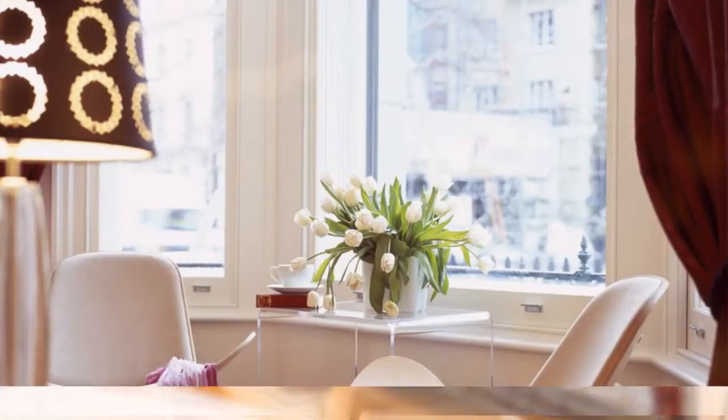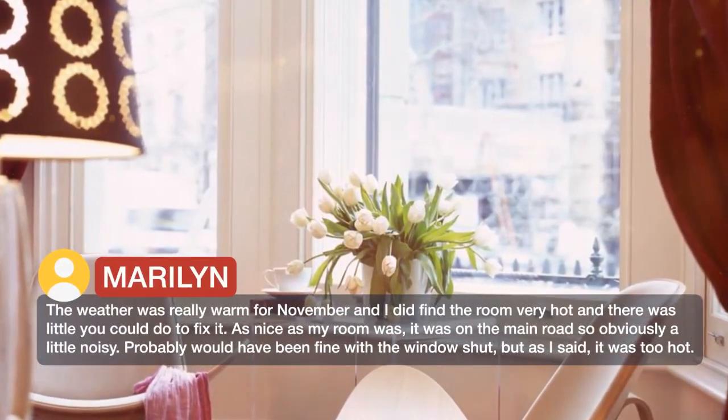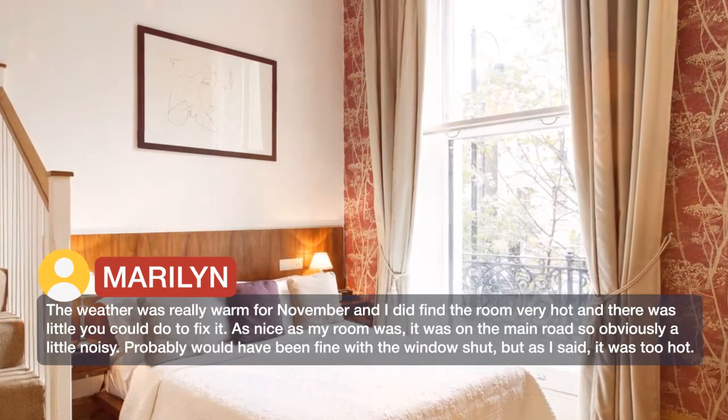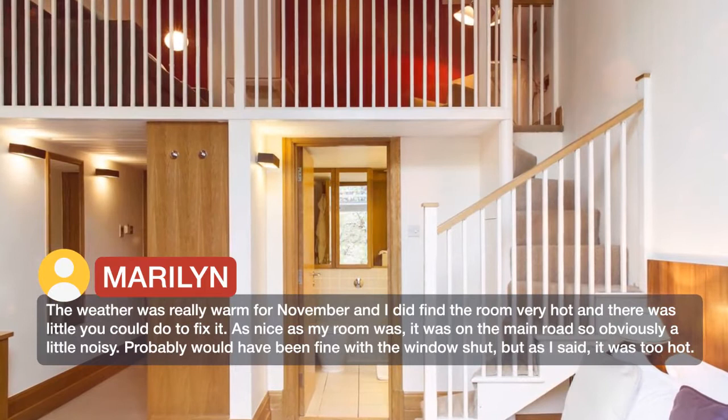The room is in a very attractive vestibule. The weather was really warm for November and I did find the room very hot and there was little you could do to fix it. As nice as my room was, it was on the main road so obviously a little noisy. Probably would have been fine with the window shut, but as I said, it was too hot.